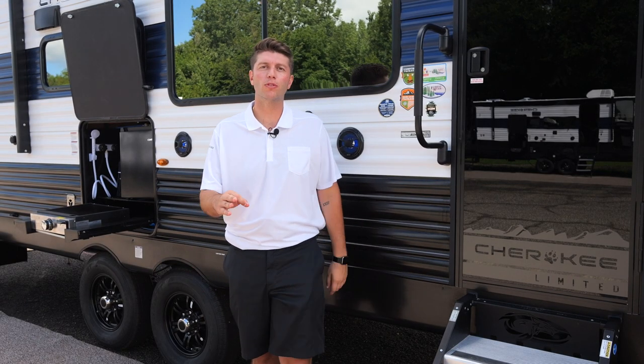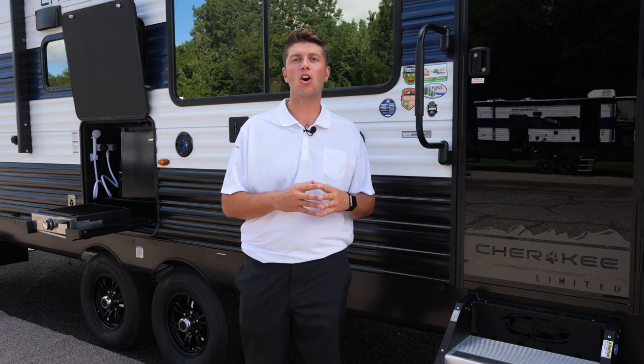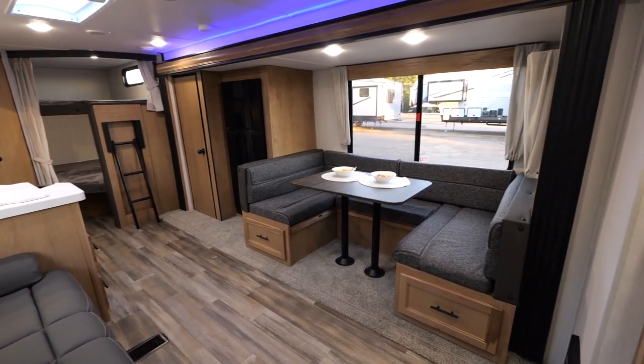Hey guys, Christian Ellis here with Forest River Cherokee. Today we have a 274 BRB. This is one of the coolest floor plans in the entire RV industry. Let's take a look.